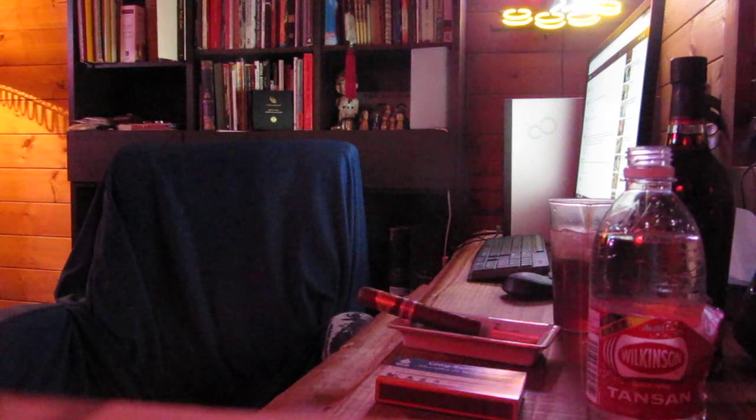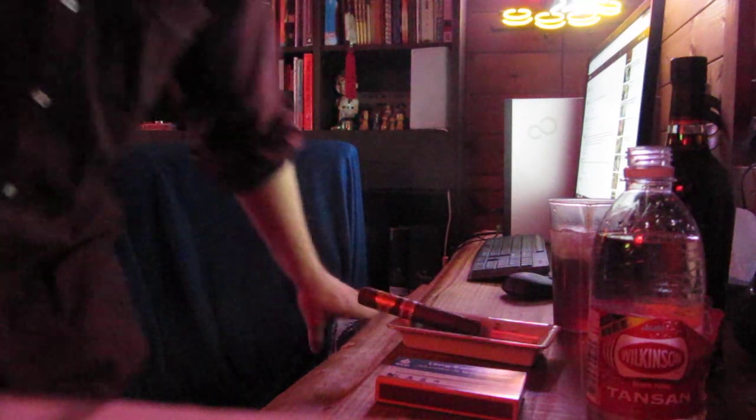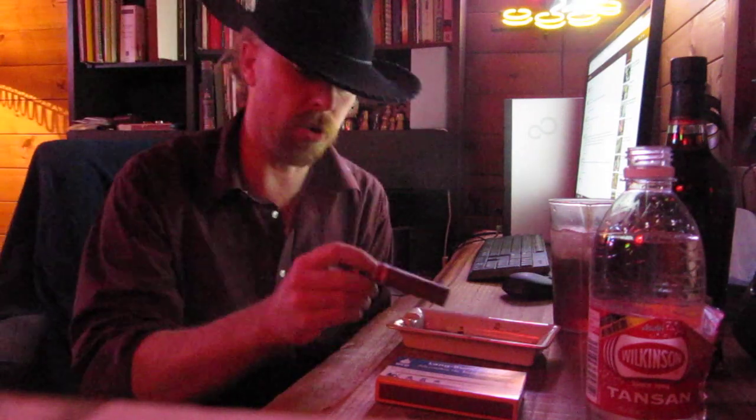Today I'm going to review and smoke the La Gloria Cubana regional release — it's the Exclusivo Caribe, a 2014 release. This is a Robusto, so this cigar is six years old.